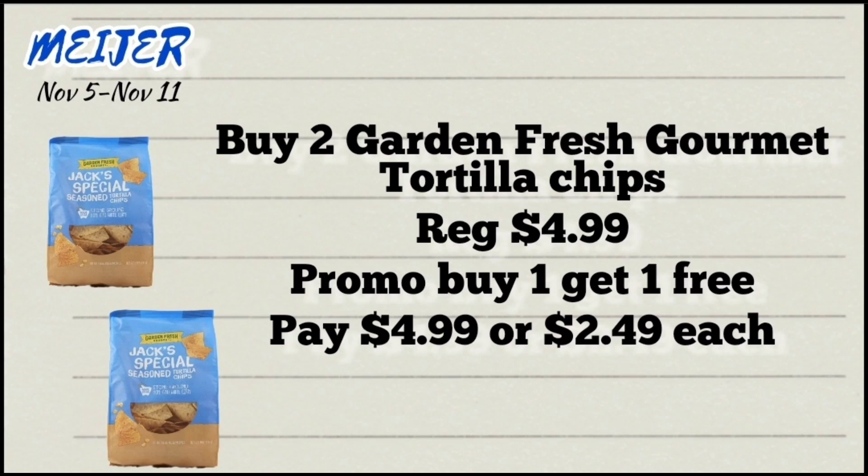Next deal is on the Garden Fresh Gourmet tortilla chips, priced at $4.99 each. Pick up two because they're on a buy one get one free promotion, so you'll pay $4.99 for both, or $2.49 each.